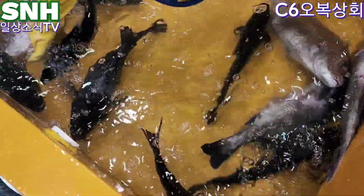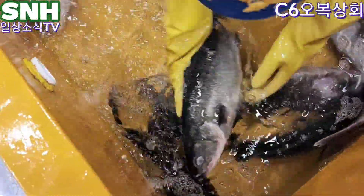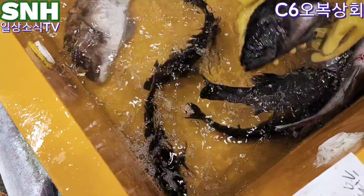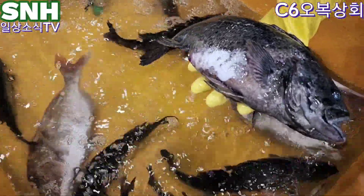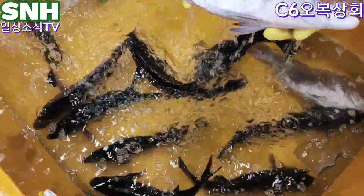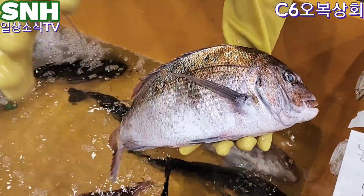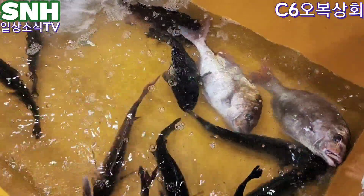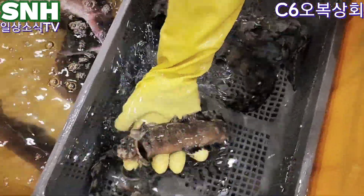자연산 오늘 뭐에요? 참돔, 농어. 소농어 키로에 만원입니다. 자연산 우럭 만 천원 - 키로 넘는 겁니다. 자연산 도미, 2키로 안되는건 만원이고요, 2키로 미만. 1만 3천원 - 2키로 넘는거에요. 전복지가 얼마죠? 3만원. 전복지 3만원.